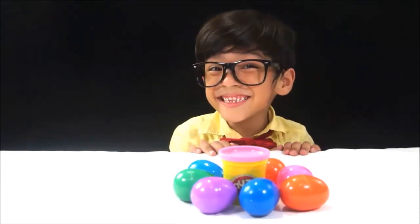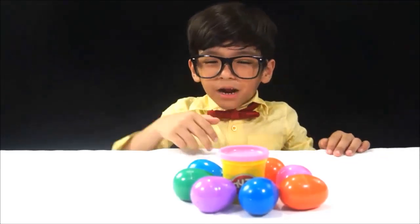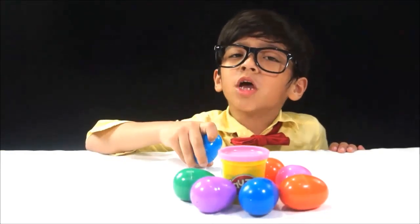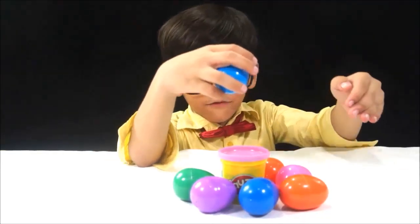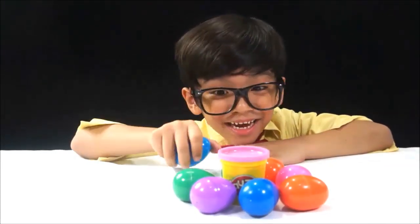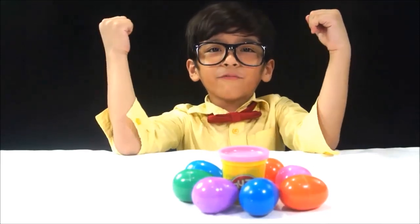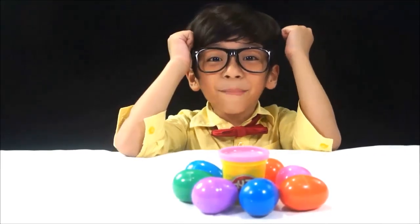Hi guys, this is Antina, your toy patrol, and today we're going to crack open some egg surprises. Because I lost my friends, so I thought they were in some of these very colorful egg surprise eggs. I can't wait to find them. I really miss them, so let's find them.